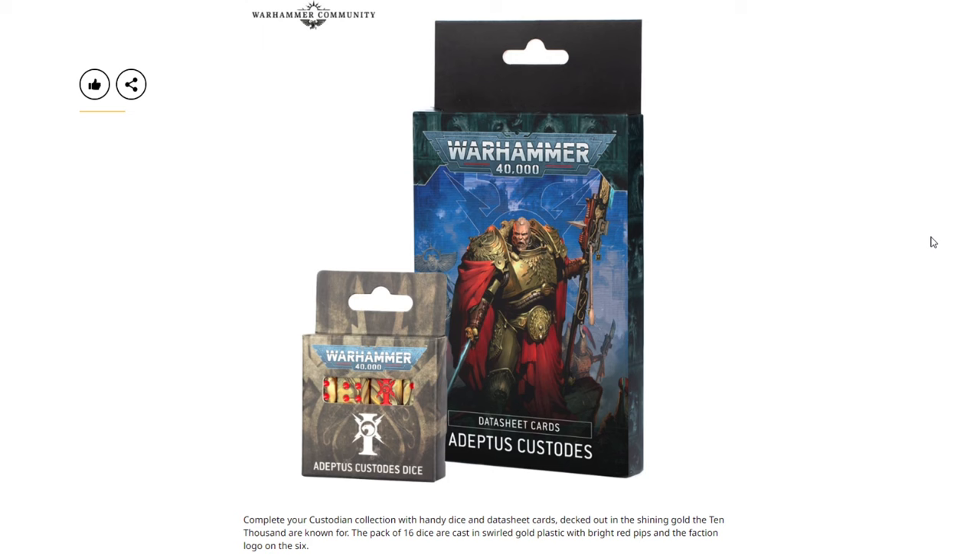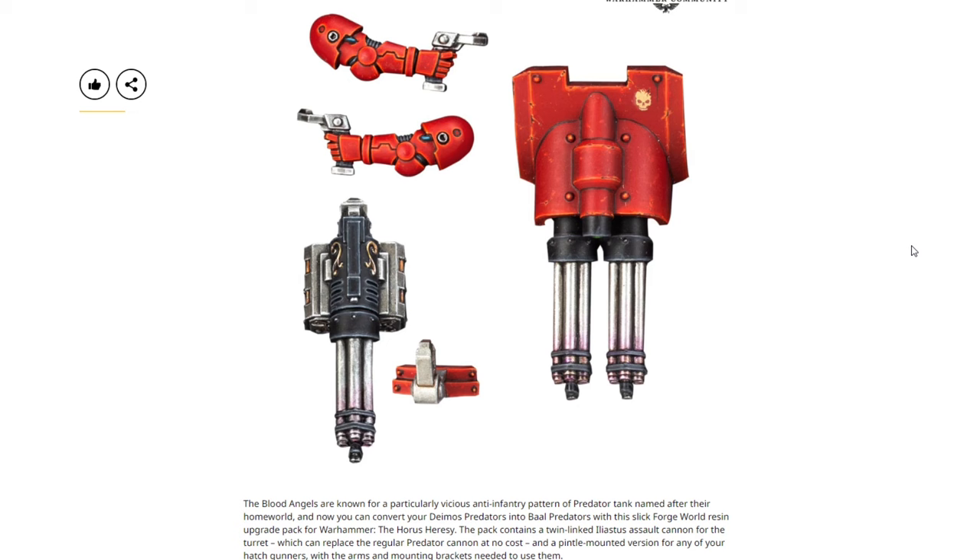Complete your Custodian collection with handy dice and datasheet cards. The pack of 16 dice are cast in swirled gold plastic with bright red pips and the faction logo on the six. Very cool-looking dice — I do like those gold swirls. Obviously, the dice boycott continues though.